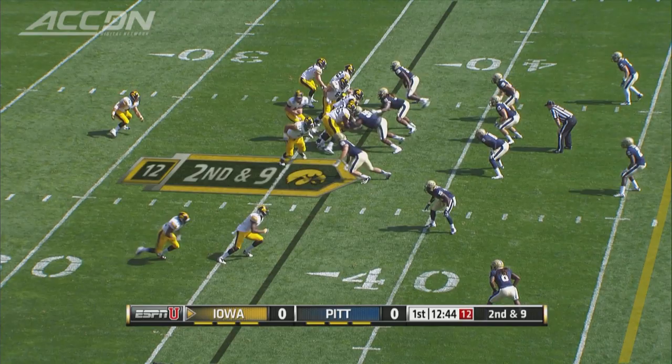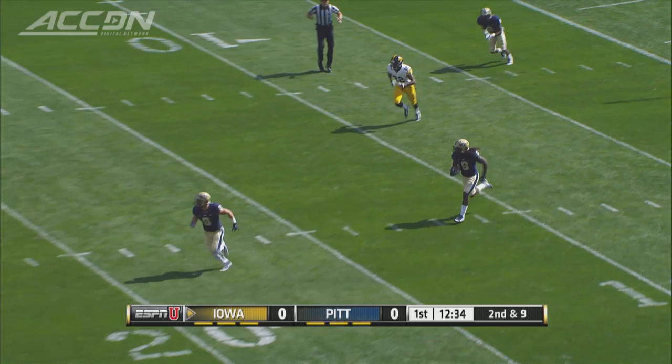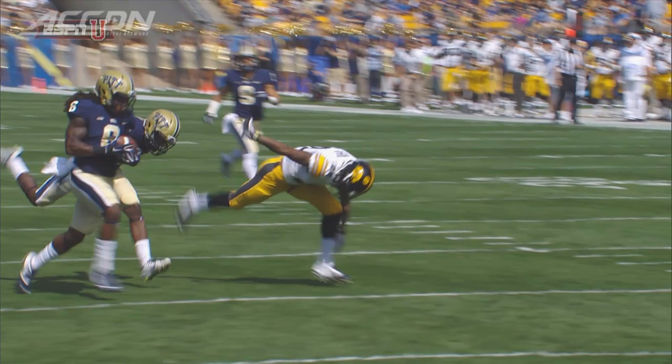First series of the game, the Hawkeyes going deep. James Ruddock looking for Damon Powell, and Powell splits the double coverage, but somehow it ends up in the hands of Pitt's Lafayette Pitts. He brings it back out across the 30. Watch, here it is right between his hands, and Pitts just finds it in his.